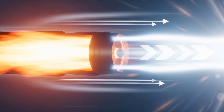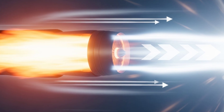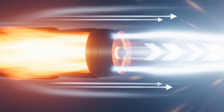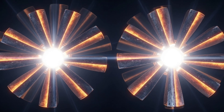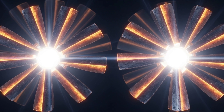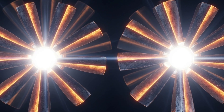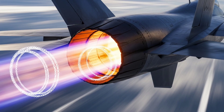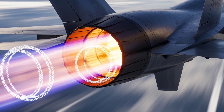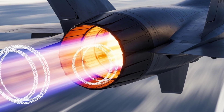Modern engines even use titanium alloys and ceramic coatings to survive temperatures that would vaporize aluminum in seconds. That's why you can sit comfortably in a metal tube at 35,000 feet, sipping coffee while an inferno rages beneath your wings. The next time you look out a plane window and see those spinning blades, remember — you're watching a masterpiece of physics, chemistry, and human ingenuity. A jet engine is more than machinery. It's a symphony of controlled air, precision timing, and relentless energy transformation, designed to work flawlessly for hours at a time in the cold vacuum of high altitude.